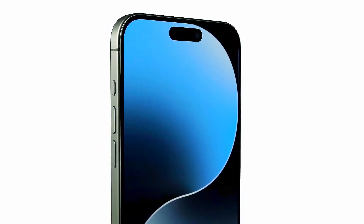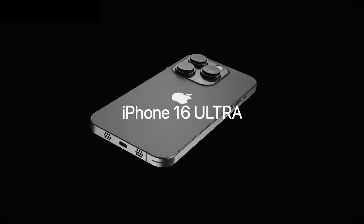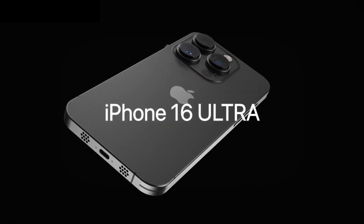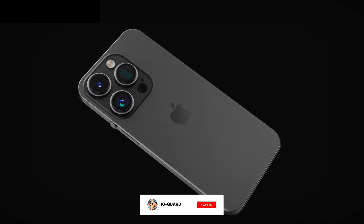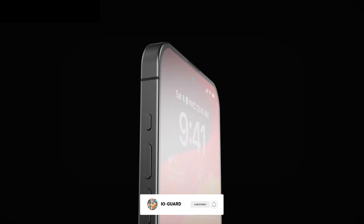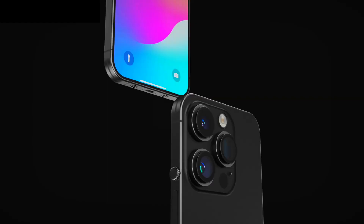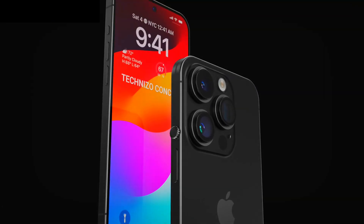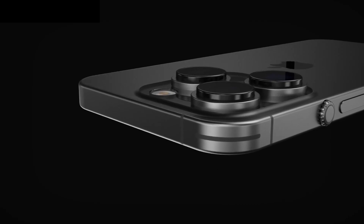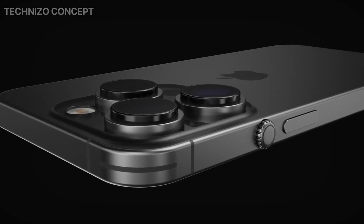Apple typically makes major iPhone design tweaks once every three years or so. Considering the iPhone 15 Pro models just adopted the titanium frame with round edges, we don't expect the iPhone 16 Pro to jump to a different material or feature a drastically different design. Just like the 15 Pro models, we expect the iPhone 16 Pro and 16 Pro Max to offer an action button, though the company will likely switch to a capacitive button rather than stick to the mechanical one.